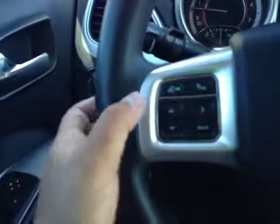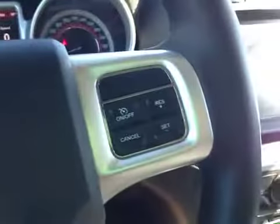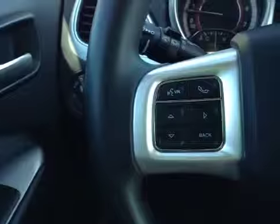Here's your dash. On this leather-wrapped steering wheel, we have your Bluetooth as well as your dash controls. Over here, we have your cruise control. And just behind the steering wheel, we actually have your stereo sound system controls.